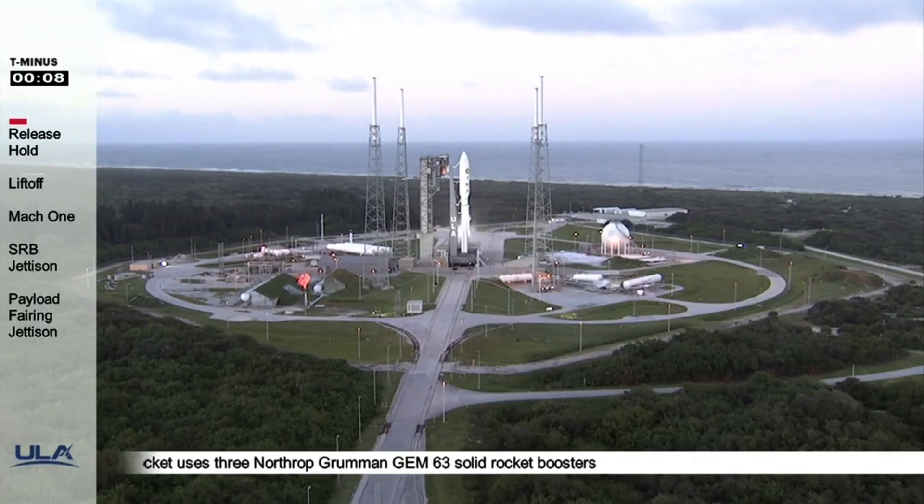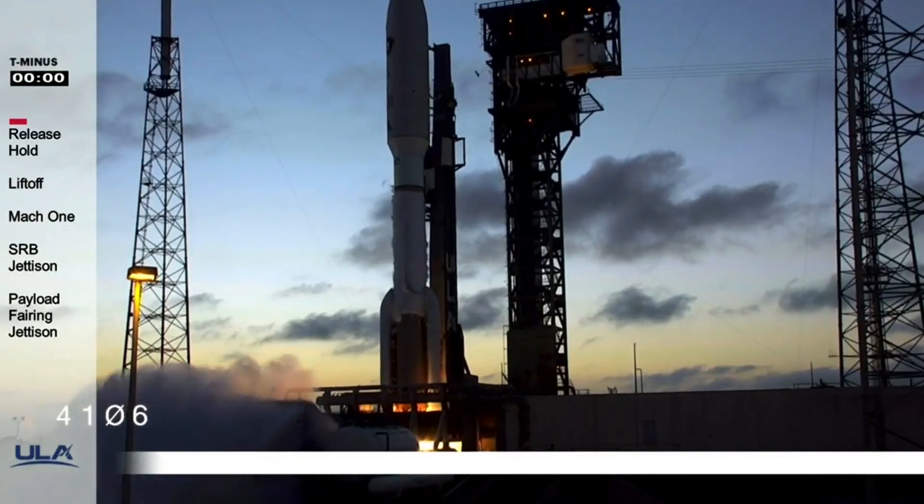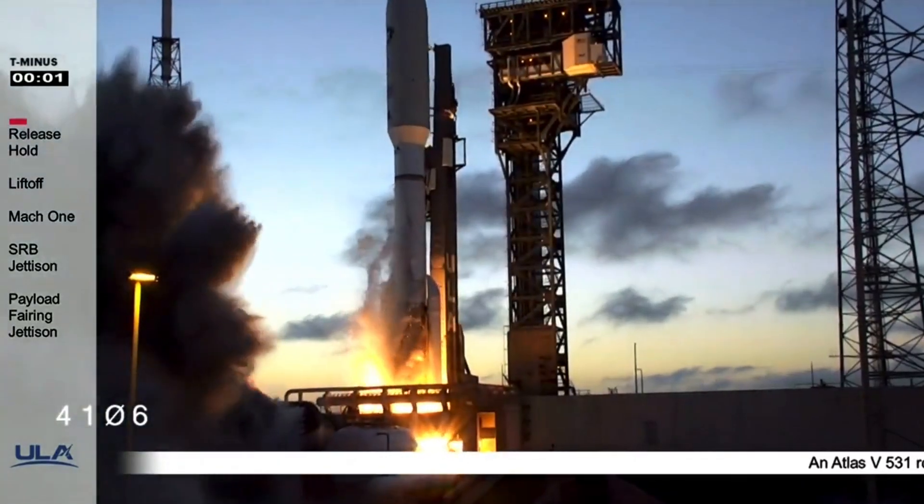T-minus 10, 9, 8, 7, 6, 5, 4, 3, Atlas ignition, 2, 1, 0.